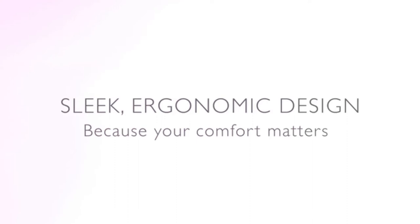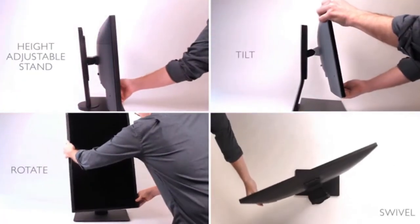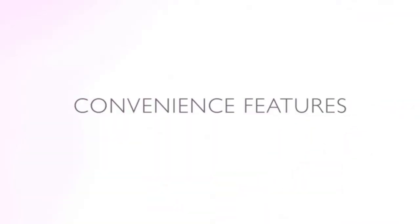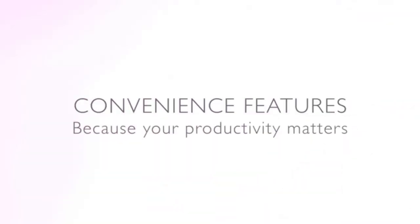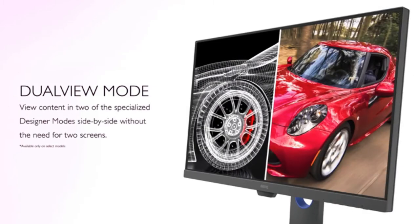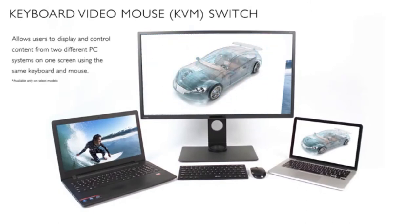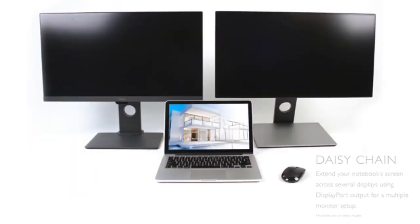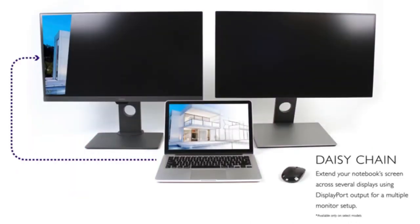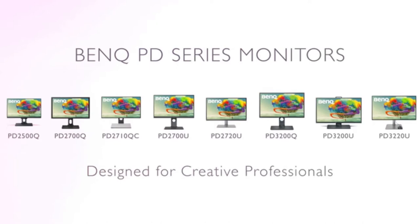Anyone can benefit from the PD3200U's 3840x2160 pixel resolution and gorgeous screen, and it has many smart design features for extended screen work. An anti-glare finish, blue light filters, and flicker-free technology could help keep your eyes comfortable. The stand allows for a full range of tilt, swivel, and height adjustments, with a 90-degree pivot that the display automatically senses and adjusts content for. The monitor's software can also divide the display into a variety of split screen configurations. There's even a built-in KVM switch, so you can control two different PCs with the same keyboard and mouse.